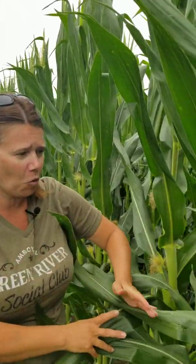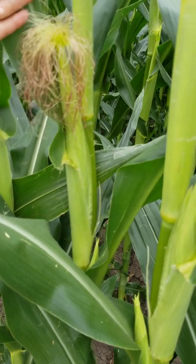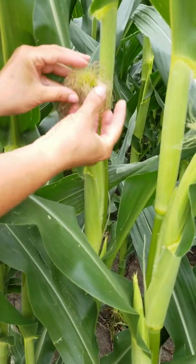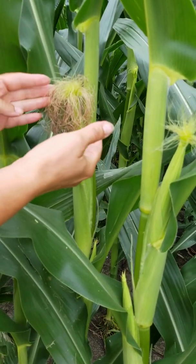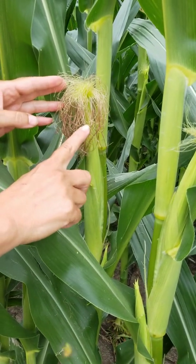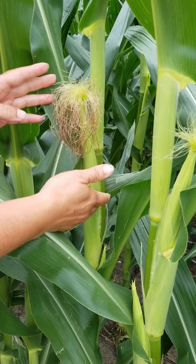When the tassel emerges, so too does the ear of corn. Here we've got our little bitty ears of corn, just starting with the silks. These are the silks. They are very sticky because they will catch the pollen as it falls. Each one of these silks is connected to one of the kernels that we will eventually see forming on the ear of corn.